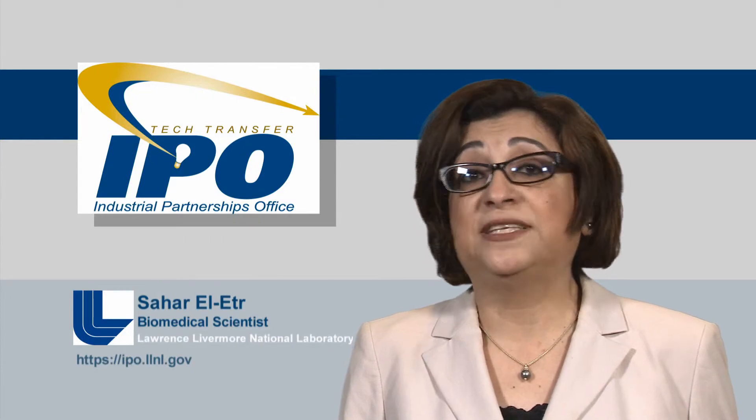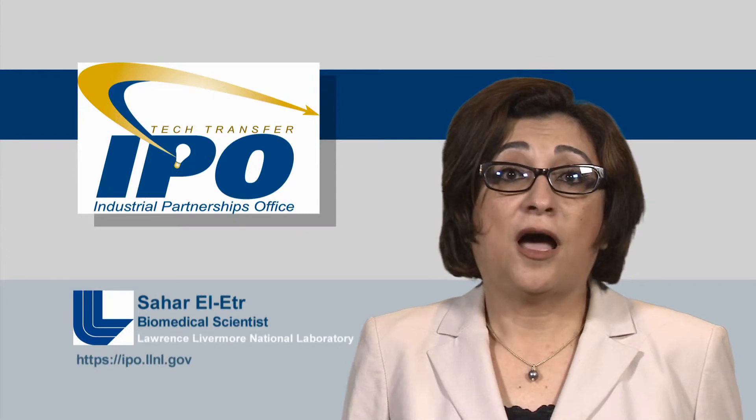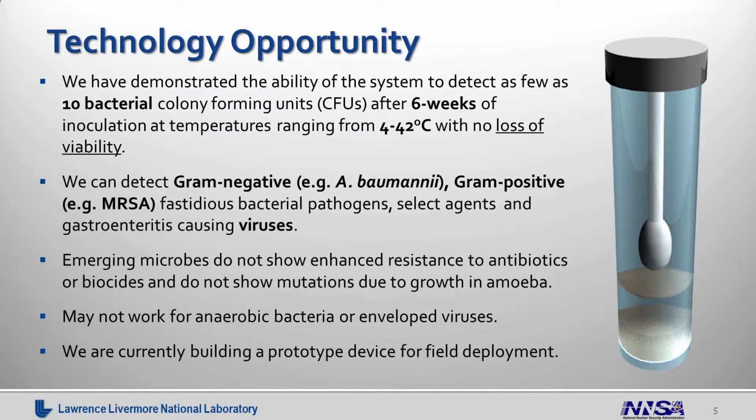Once you get to the laboratory, you basically reverse the process. You go ahead and add rich medium and the amoeba will naturally release whatever pathogen is inside. Then you proceed normally with pathogen ID and recovery. The advantages of this system, as I mentioned, is that it can basically exist at any ambient temperature. We have demonstrated the ability of this system to sit in the environment for anything from one to six weeks at temperatures ranging from four degrees to 42 degrees with various humidity conditions with no loss of pathogen viability.